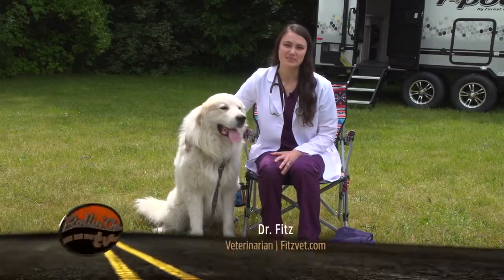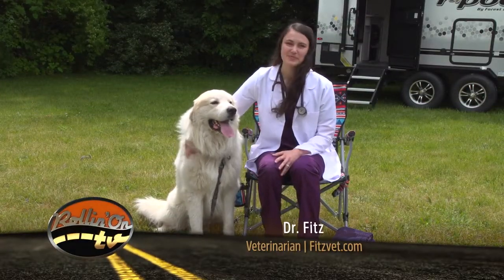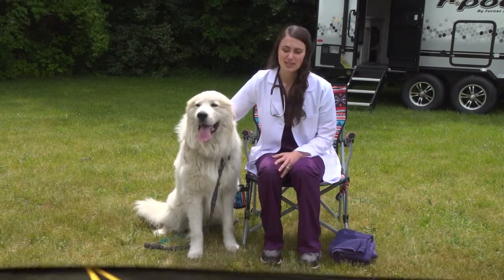Welcome to Rollin' on TV's Paws on Board. I'm Dr. Fitz and this is Bruno. Today we're going to be discussing heat stroke versus heat exhaustion.